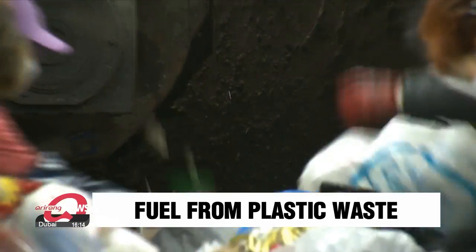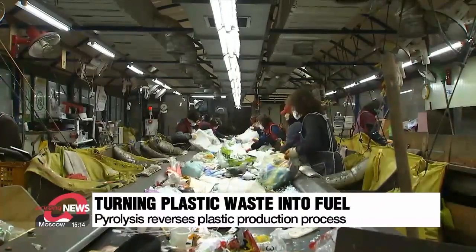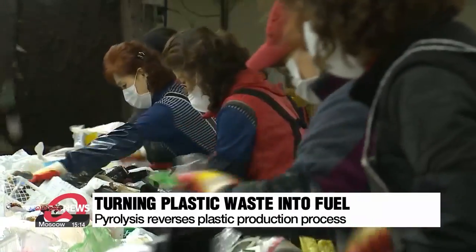Plastic waste is a major environmental problem, but several firms are finding ways to turn the items back into oil. This involves reversing the production process. Waste plastic is cut into small pieces and placed into a reactor that heats the plastic at very high temperatures.